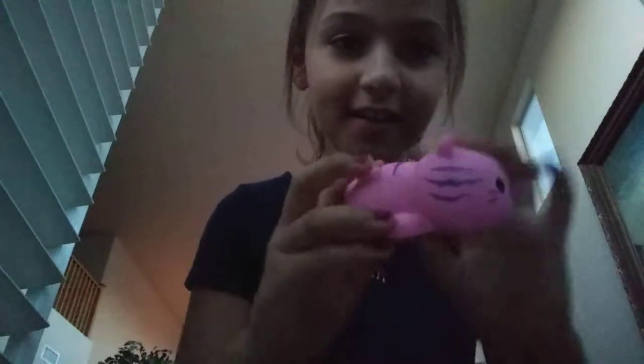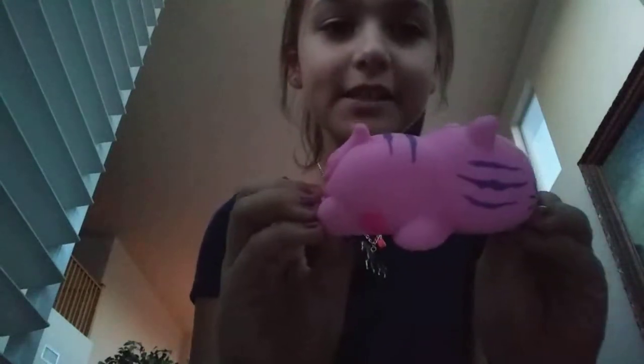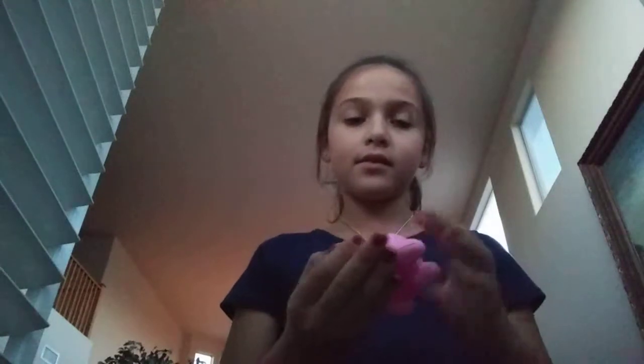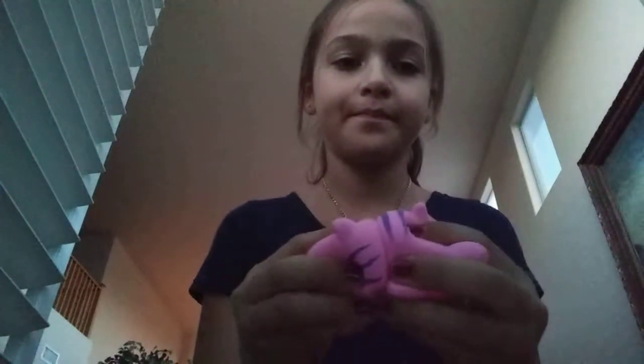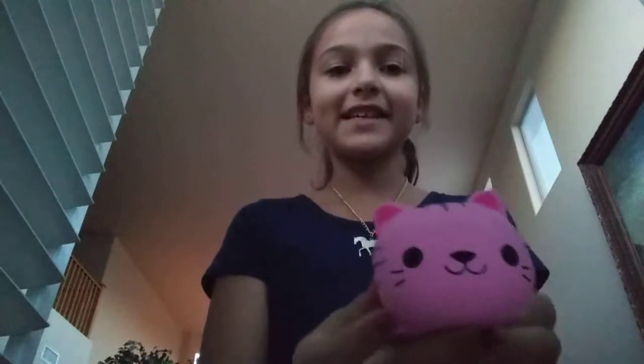So our first squishy is a little cat. It's so adorable, like it's so squishy. It's super slow rising. This is my favorite one — I have french fries but I don't know where I put it. Super pretty, I love it, so cute.